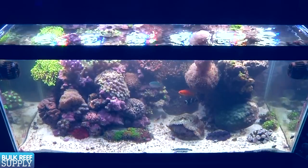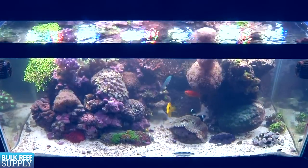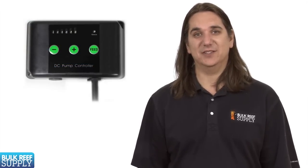Two Little Fishies also sells a piece of equipment known as Julian's Thing, which makes it pretty easy to target feed without putting your hand into the tank. Most people will also turn off their power heads when target feeding, which makes it a lot easier to aim and direct the food where you want it to go. Most aquarium controllers and some pumps have a feed mode to automate this. Some reefers may also elect to turn off their skimmer for a while as well.